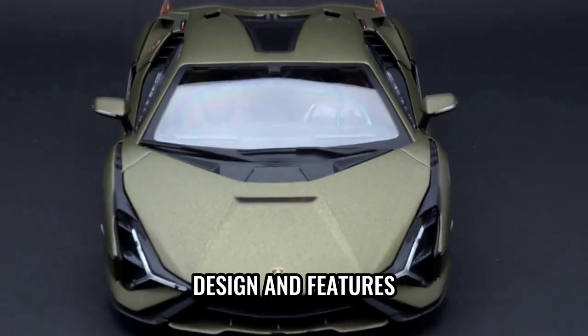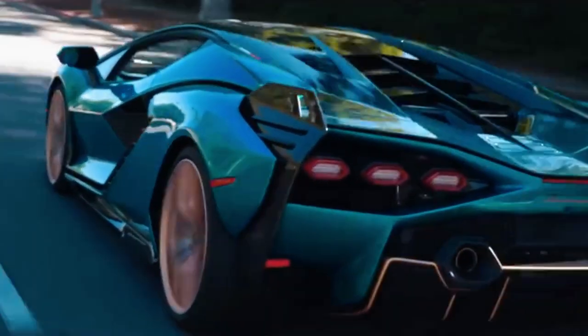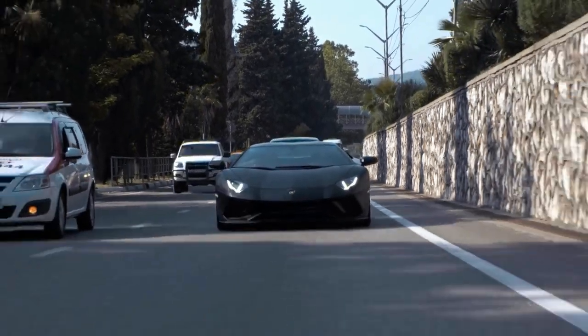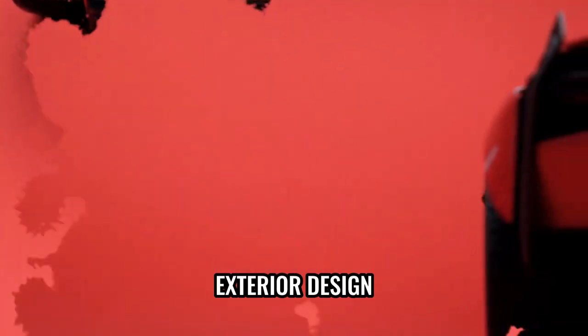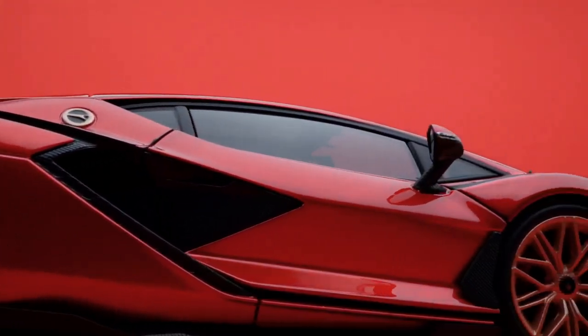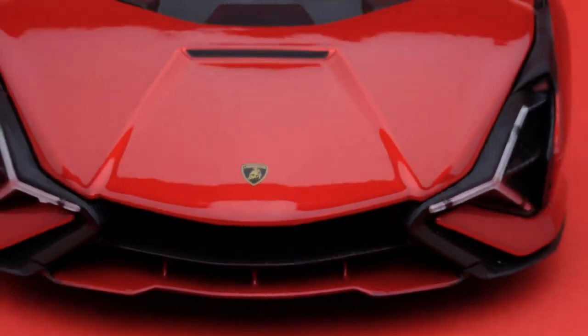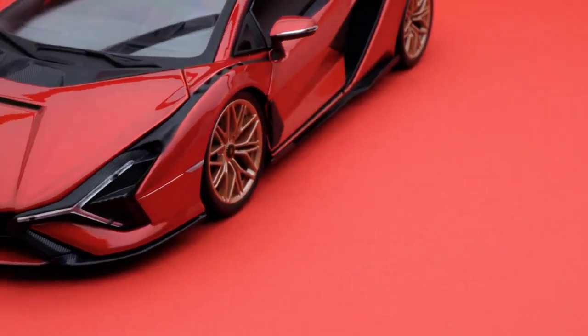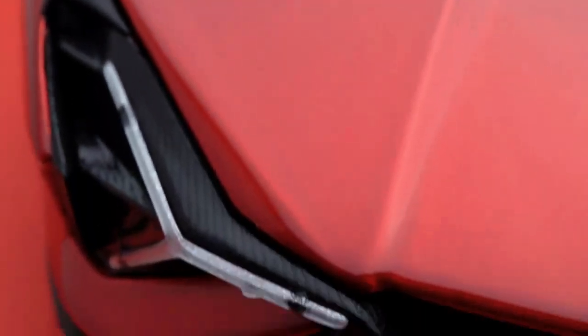The Lamborghini Sian is a true masterpiece when it comes to design and features. Every element has been meticulously crafted to create a stunning visual appeal and an unparalleled driving experience. The exterior design is a perfect blend of aggressive styling and aerodynamic efficiency — sharp lines, angular bodywork, and bold curves command attention on the road. The iconic Lamborghini hexagonal design elements give it a distinctive look, while its low and wide stance enhances its aggressive presence. Sleek LED headlights and taillights add modernity, while large air intakes optimize airflow and cooling. The distinctive scissor doors are a signature Lamborghini feature and add to the car's allure.